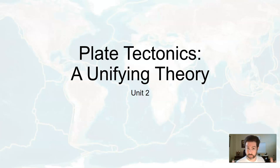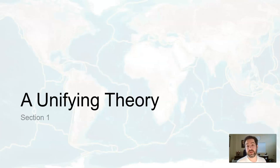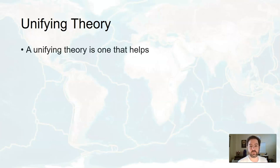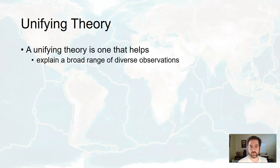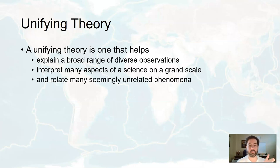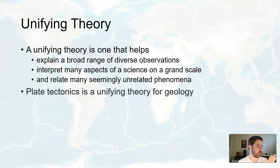Plate tectonic theory is what this whole unit is all about. It's what's known as a unifying theory. A unifying theory is one that helps explain a broad range of diverse observations — it kind of puts everything together, can interpret many aspects of science on a grand scale, and can relate many seemingly unrelated phenomena. That's why plate tectonics is a unifying theory for geology.